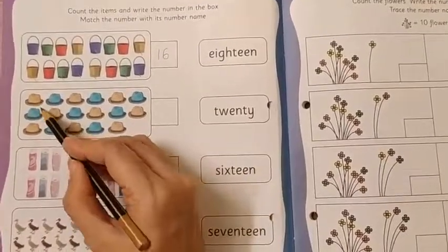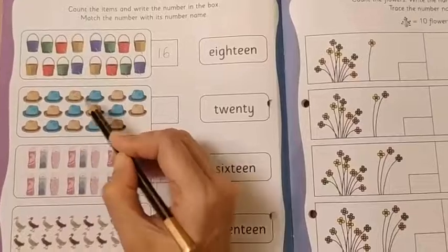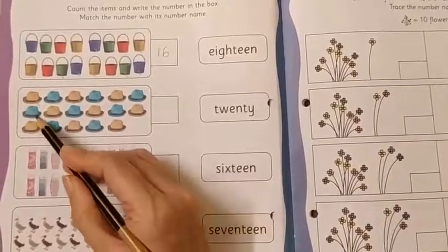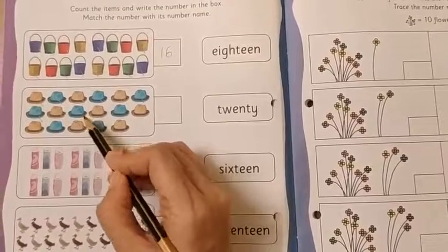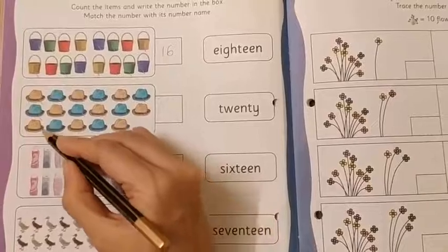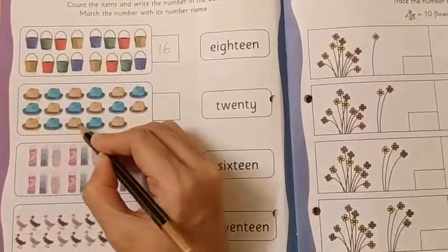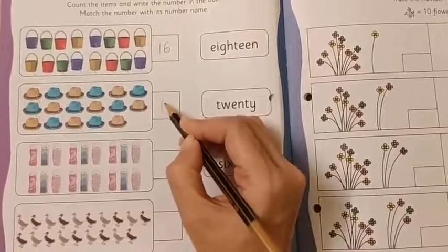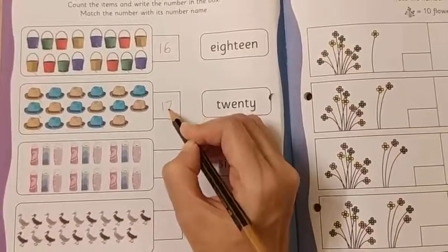Let's count the next one: 1, 2, 3, 4, 5, 6, 7, 8, 9, 10, 11, 12, 13, 14, 15, 16, 17. So here we are going to write number 17.